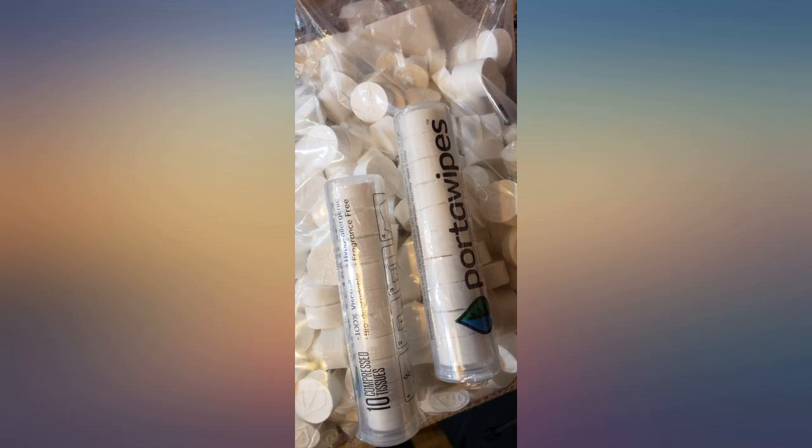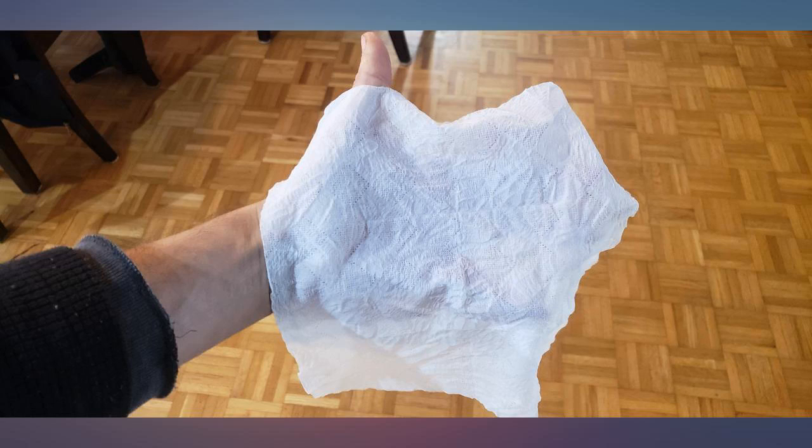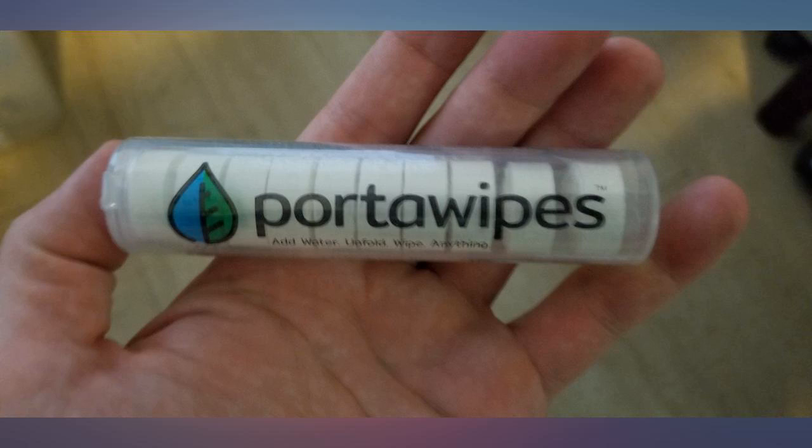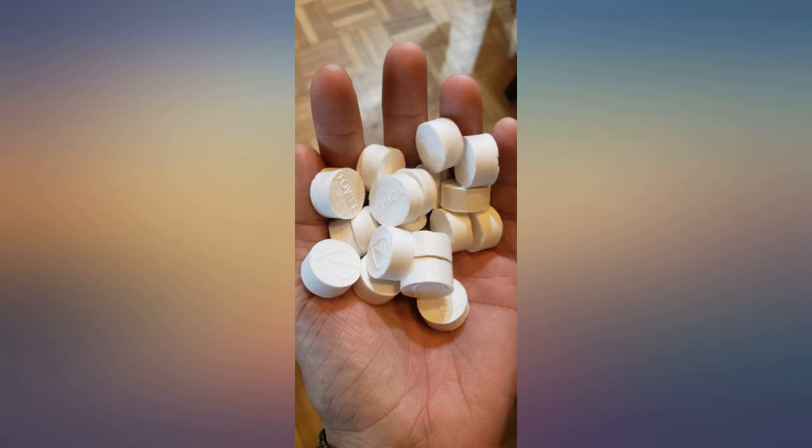You cannot go wrong with this brand. Be aware that not all pill napkins are the same, so do your research. Perfect for survival gear or camping — you can carry a bulk of the tablets and use them easily. Great product, five stars. I was apprehensive when I purchased them, but once I tried them out, they're perfect.